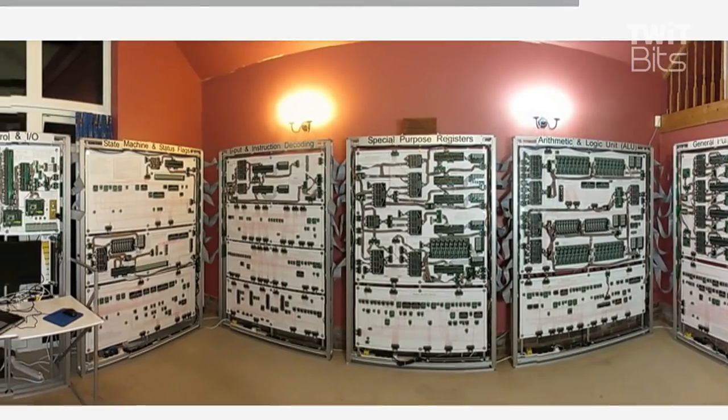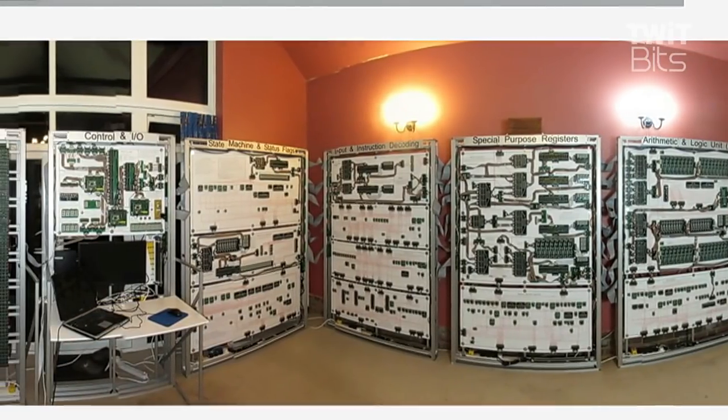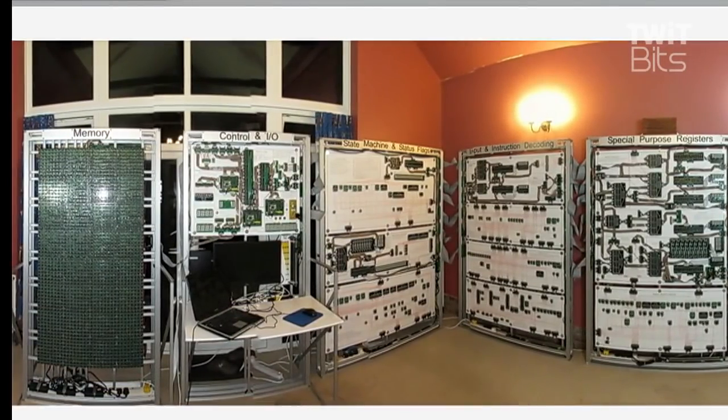If you go all the way to the left, the one that just looks like a mash of green is the memory — that's the CPU's cache, the memory system it uses to store data. You can see how you load programs into it, and you can actually watch a program built for this run through. It was built with wire and ribbon cables, all by hand.